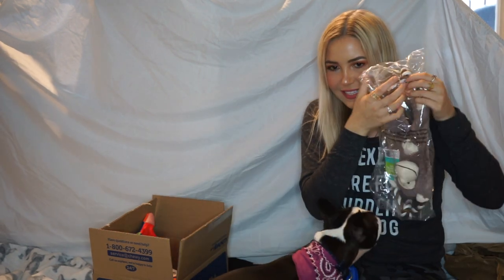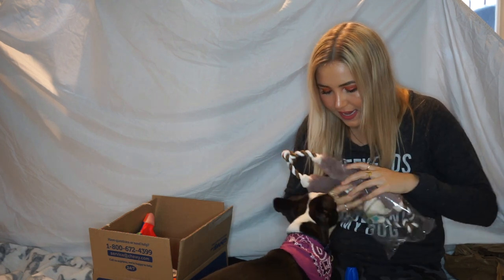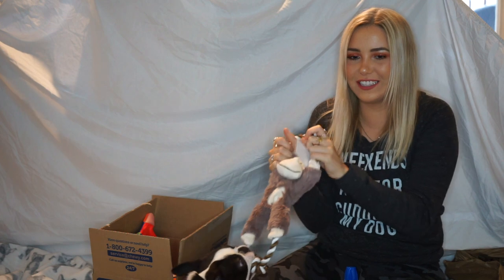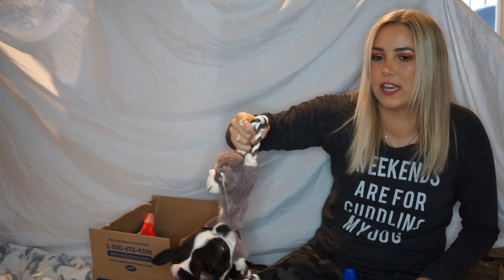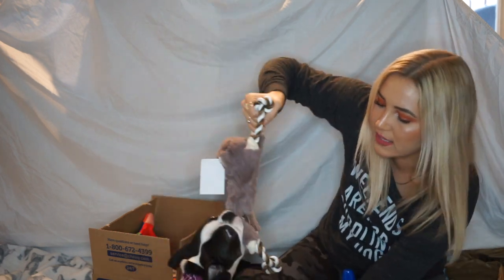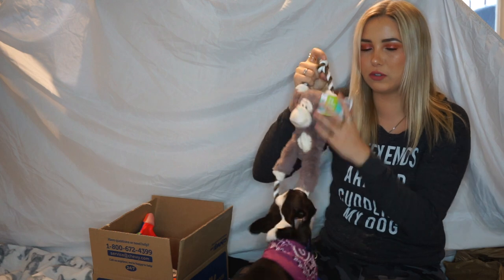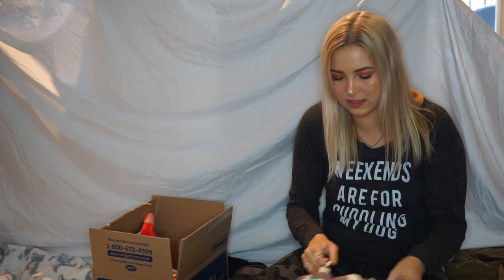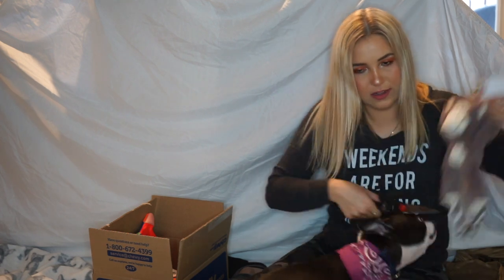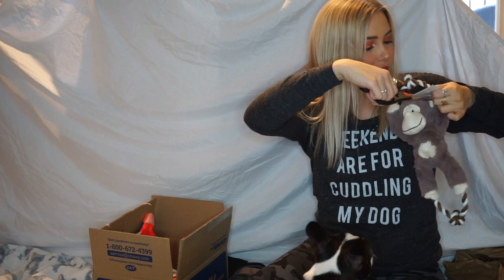Oh Bloom, look at this — it's a monkey! Does it squeak? I don't think it squeaks, but oh my gosh, she's already tugging on it! She loves rope toys, especially ones that have something in the middle — she will just tug and actually chew on it. She loves stuffed animals so I think this is going to be great. Let me cut the tag off first.